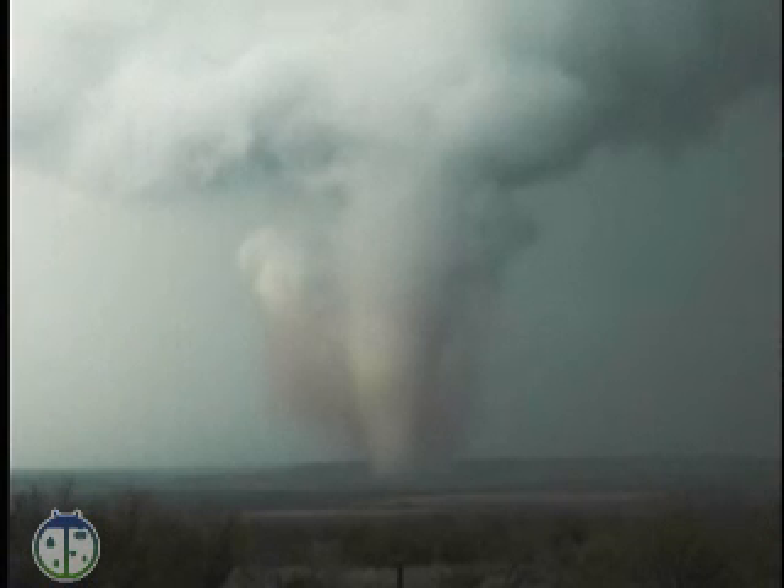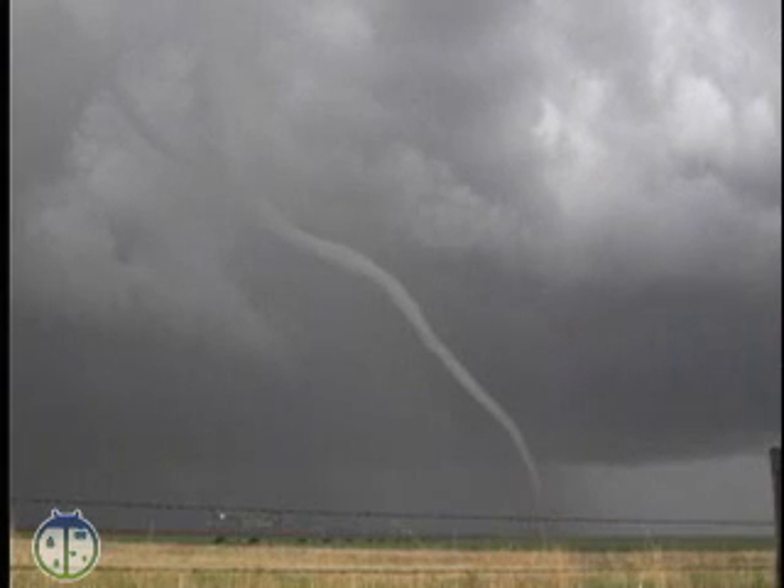Tornadoes are violent, rotating columns of air extending from a thunderstorm to the ground. Tornadoes can last from several seconds to more than an hour, but most tornadoes last less than 10 minutes.